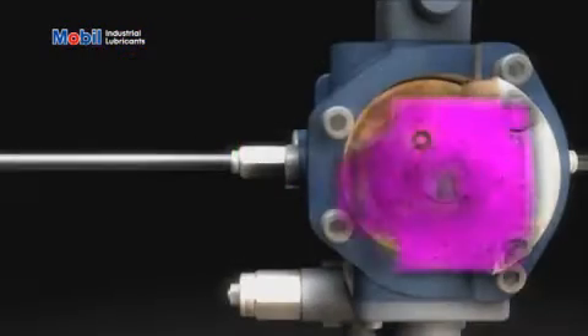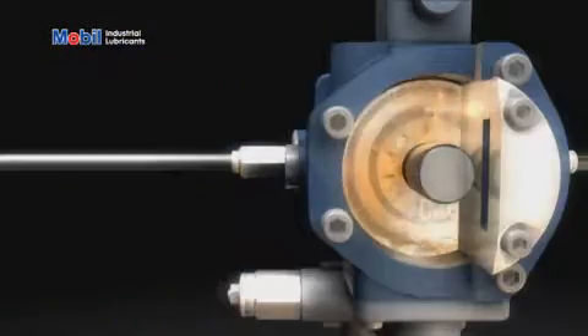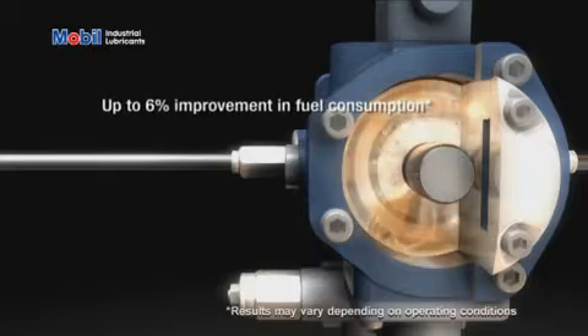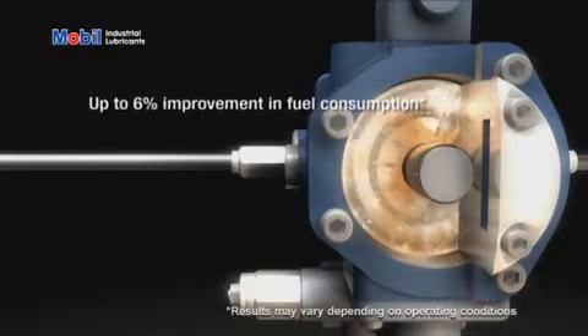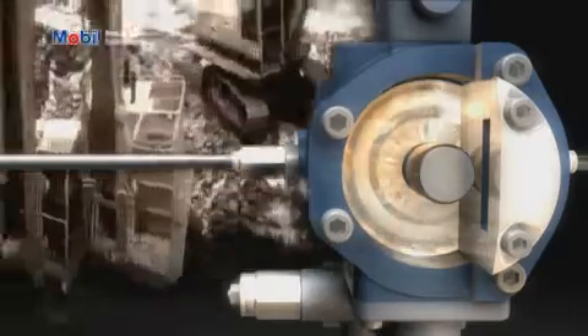Field testing also delivered up to 6% improvement in hydraulic efficiency. In separate long-term tests, 4% and 6% improvements in fuel consumption were recorded in hydraulically driven loaders and excavators respectively.